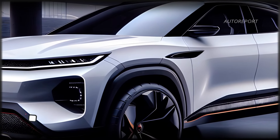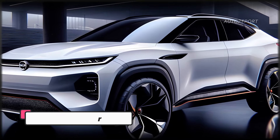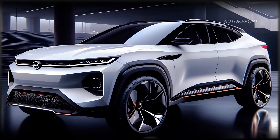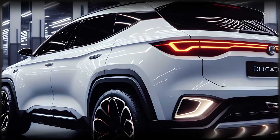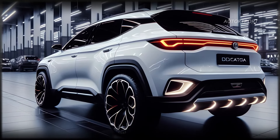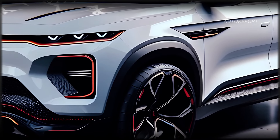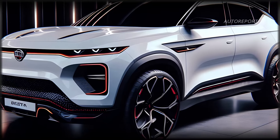And here's the best part: affordability. Despite its premium features, the Dacia Bigster is set to be the cheapest CSUV in the Renault group, undercutting rivals like the Nissan Qashqai and Renault Austral. With a starting price as low as $23,600, you'll get luxury and class without breaking the bank.